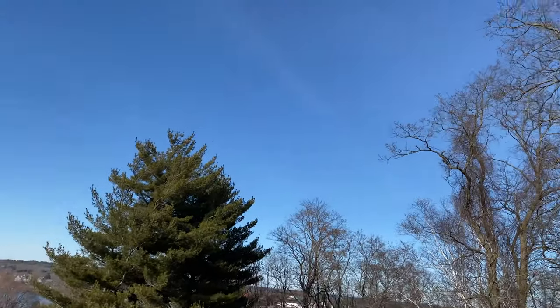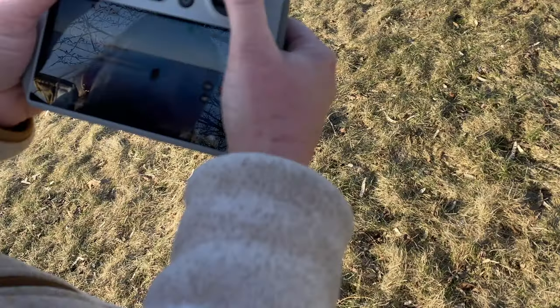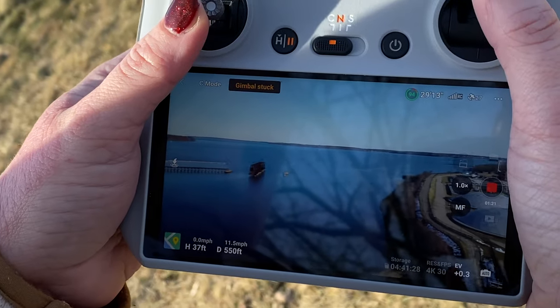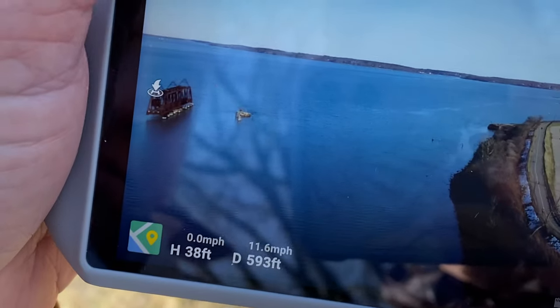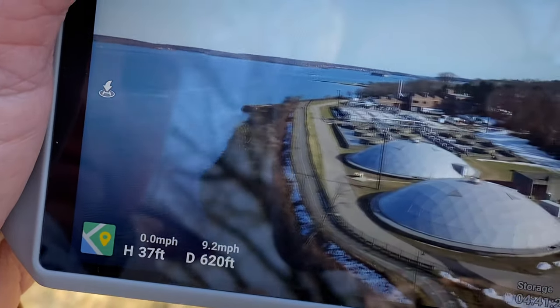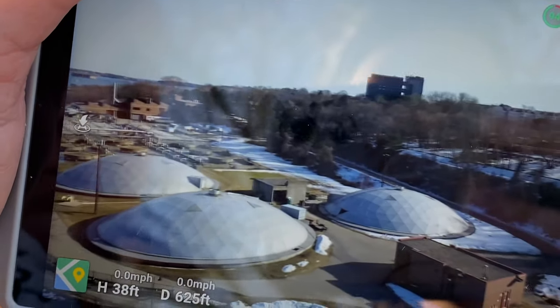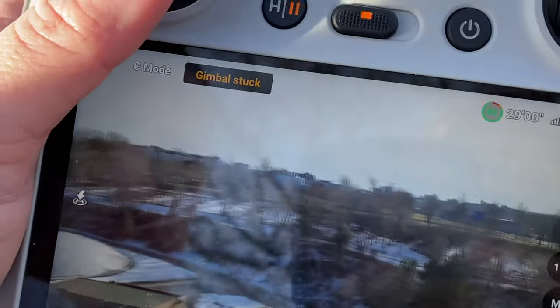Christina's drone is so quiet that you can barely hear it. That's currently what she is shooting at right now — so pretty. Those are the treatment plants over there, which smell divine. It takes really good video.